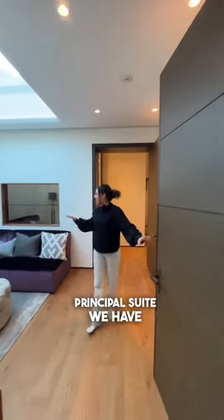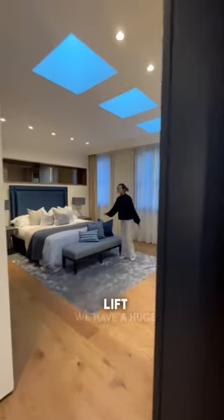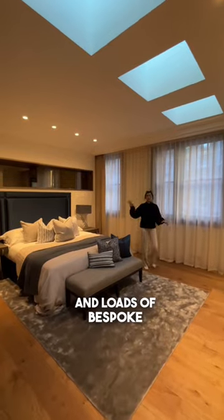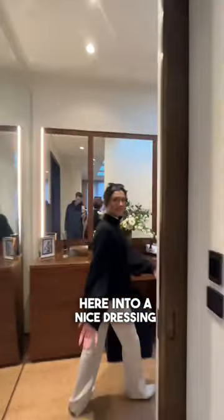Come into the principal suite. We have this lounge section first with access to your internal lift. We have a huge room with views out to Mayfair and loads of bespoke furniture. We come through here into a nice dressing area.